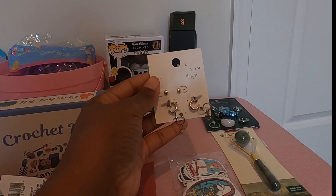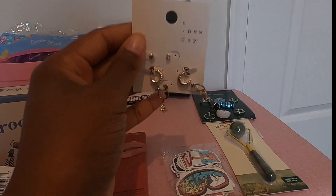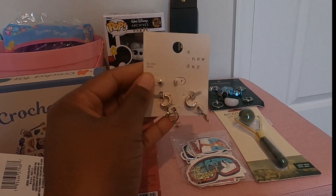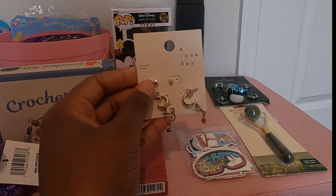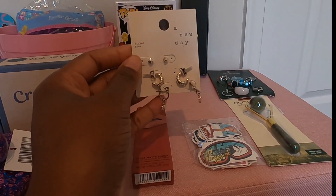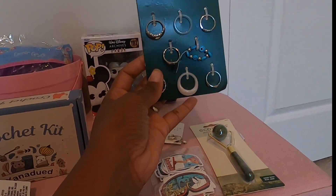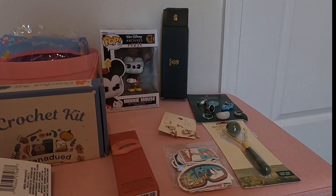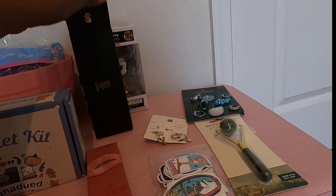These jewelry sets are each from Target — this one is by A New Day. I'm not sure if I picked this one up from Target or the local discount store, but you could pick it up at Target. I also got this ring collection, and from Amazon I grabbed her a pair of sunglasses.